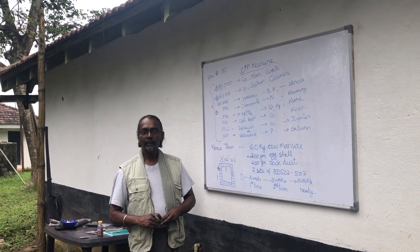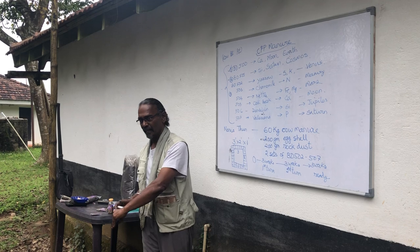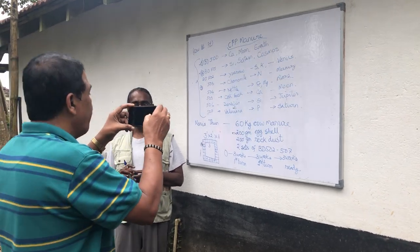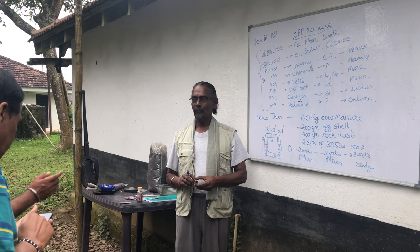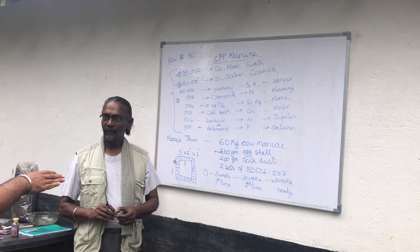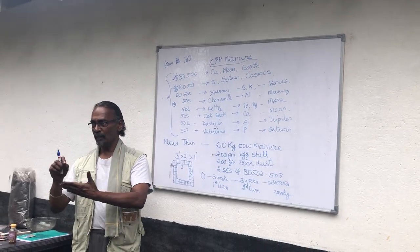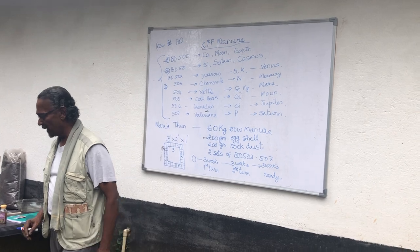The ideal time to prepare CPP: BD 500 is made during Dakshinayana — October, November. BD 501 is made during Uttarayana — March, April. But for CPP there is no fixed seasonal time; you can make it any time of the year. The only thing to avoid is making it exactly on a node day. When it's time for turning, if a node falls on that day, you as the director of the operation simply decide to do it the day before or after. Use the planting calendar as a planning tool.